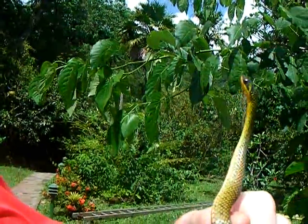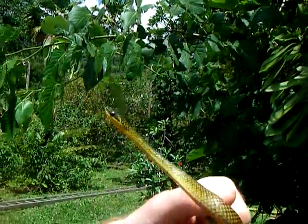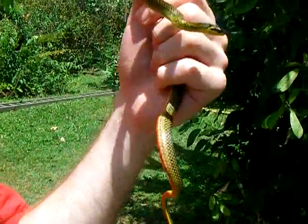He can flatten his neck out in a kind of defensive posture, a little bit like a cobra flattens its hood, but in a slightly smaller fashion. But we're going to try and not upset him too much to make him do that today, because he's too cute.